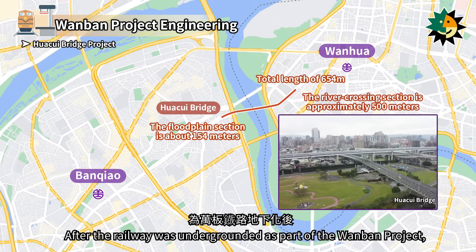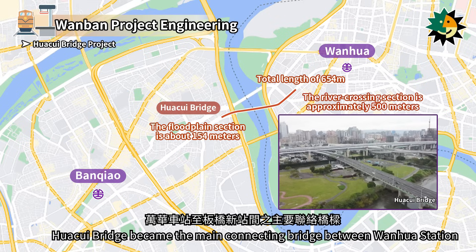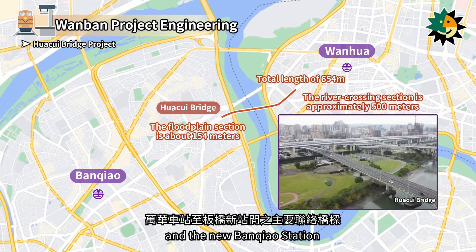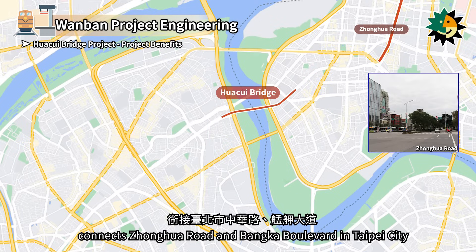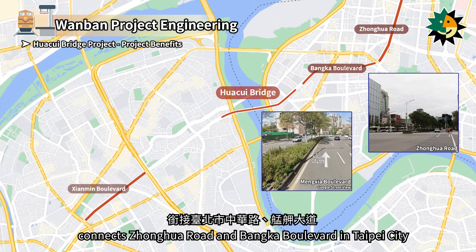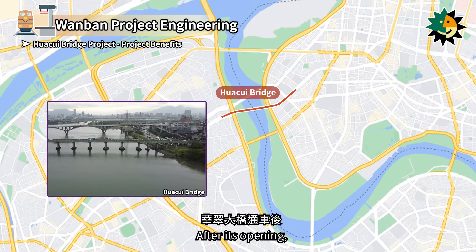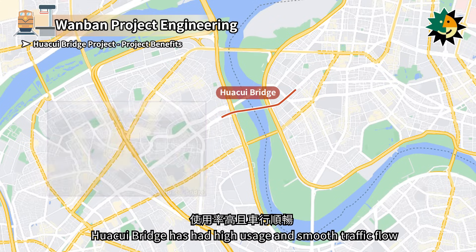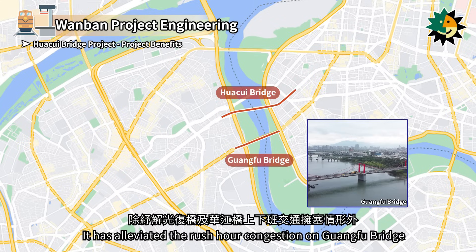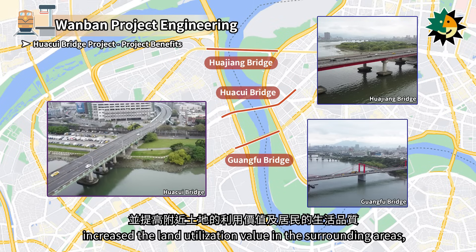After the railway was undergrounded as part of the Wanban project, Huotsue Bridge became the main connecting bridge between Wanhua Station and the new Banchiao Station. It is an elevated road connecting Zhenghua Road and Bangka Boulevard in Taipei City with Xianmin Boulevard and the new Banchiao Station's special zone in New Taipei City. After its opening, Huotsue Bridge has had high usage and smooth traffic flow, alleviating rush-hour congestion on Guangfu Bridge and Huajiang Bridge, increasing land utilization value, and improving the quality of life for local residents.